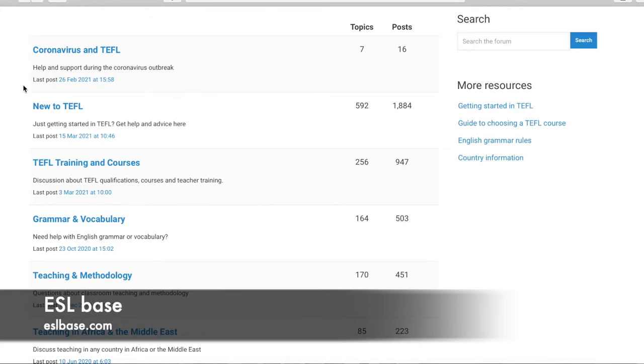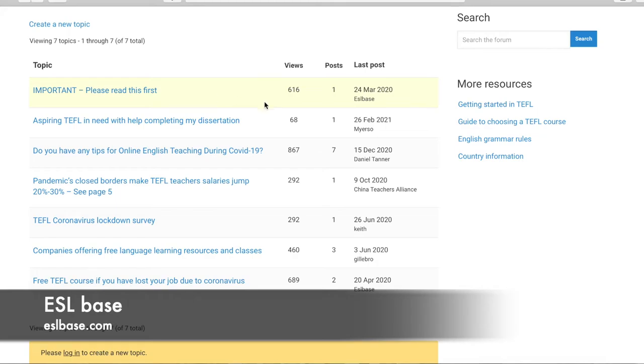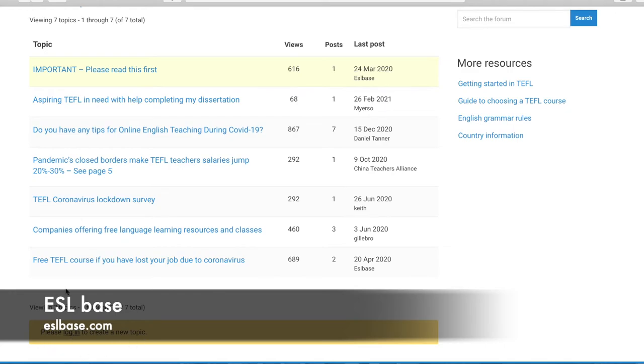For example, the first forum topic is about the virus and teaching abroad, with seven topics and 16 posts. The boards are labeled — this one is 'Help and Support During the Outbreak' — and the last post was updated February 26th. Clicking into it shows a list of different topics, how many views, how many posts, and when the last post was in each category. To post your own topic you'd need to create an account, but you can read through old posts and topics without one.